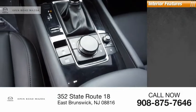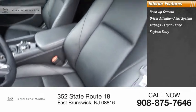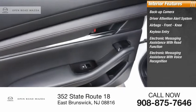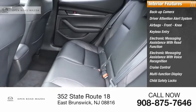Inside you'll find a backup camera, driver attention alert system, airbags, front knee airbag, keyless entry, electronic messaging assistance with read function, electronic messaging assistance with voice recognition, cruise control, multifunction display, child safety locks, and tachometer.